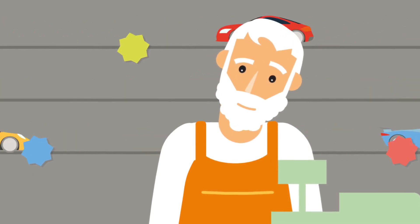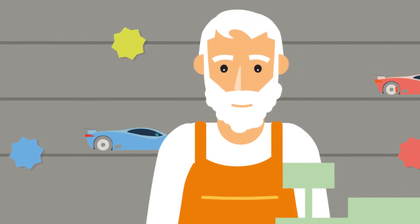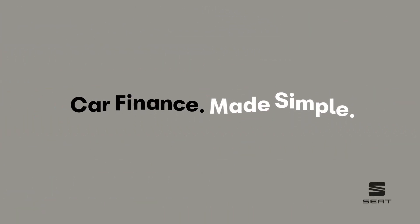Check with the dealer if there is the option to own the car at the end, if that's something important to you, and whether the finance agreement is a hire or purchase plan.